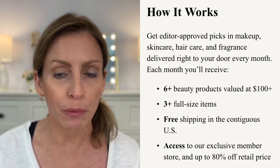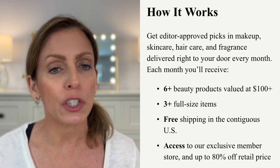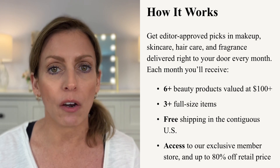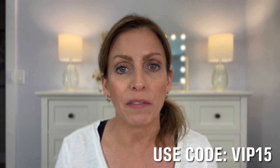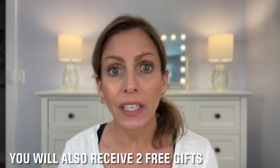You get six-plus beauty products valued at $100 or more, three full-size items, and free shipping to the US. You also get access to an exclusive members store where you can purchase products and get up to 80% off retail prices. I did take advantage of the VIP code for my very first box, so I only paid $15. I'll put the code up on the screen so you can get your first box for $15 too.